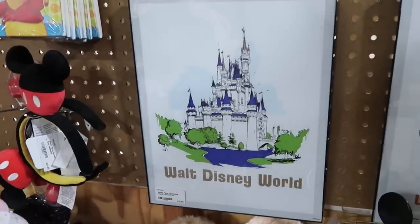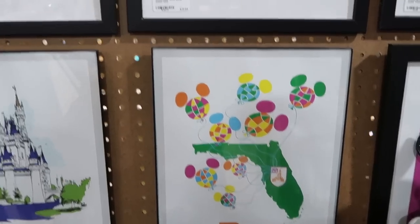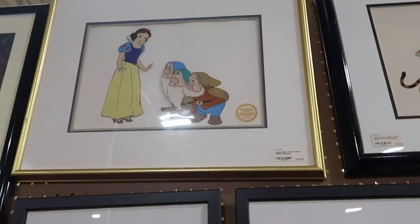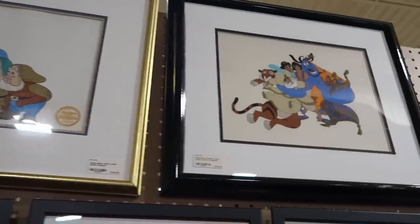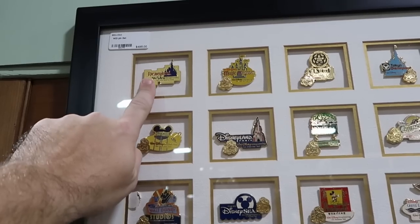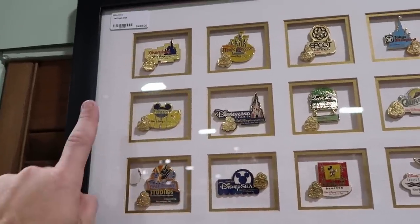They even have some really fun framed artwork. This one says Walt Disney World with Cinderella Castle — these are all about $20 a piece. And a really fun one here with the shape of Florida with all the Mickey balloons. Up here are some framed and matted ones for $29.95 — Star Wars Return of the Jedi and Star Wars The Empire Strikes Back. Up here is a limited edition print of Snow White for $145, and a 1993 Disney Aladdin limited edition print for $189. This is a really amazing Walt Disney World pin set with Disneyland, Magic Kingdom, Epcot Center, Tokyo Disneyland, Disney's California Adventure, Disney Cruise Line, and Tokyo DisneySea, all framed for $495.